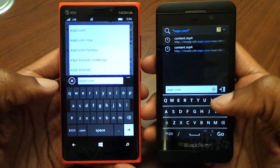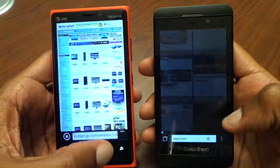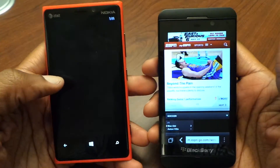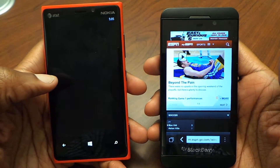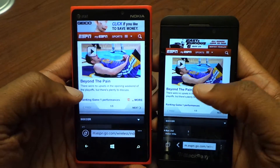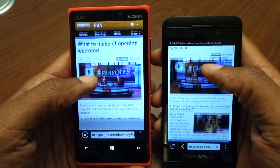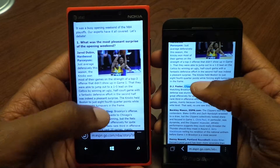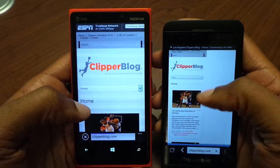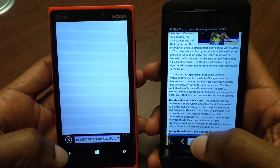One thing I do like about the BlackBerry is that when I typed ESPN, a .com appeared over the M, and if you swipe up it fills in the .com — a nice little plus. I did notice it was a little unfair since I was on Wi-Fi with the Nokia, so I turned that off. Looking at both loading the ESPN site, the Lumia appears to be a little bit faster at bringing up pages than the Z10, but overall pretty similar, acceptable performance on both.